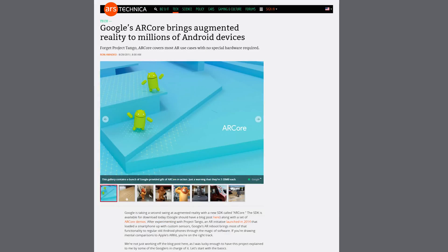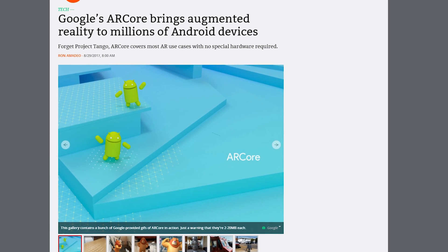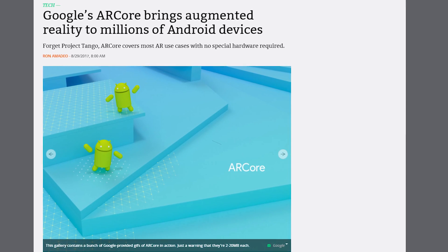Does anybody remember Project Tango, Google's augmented reality platform? Well, Google has announced a new AR platform called ARCore. Just to clarify, ARCore doesn't need special cameras or sensors to work like Tango did — ARCore doesn't need anything except your cell phone.